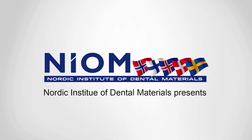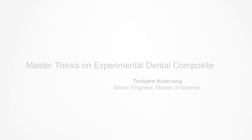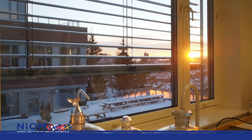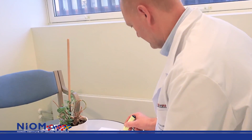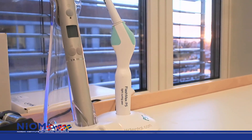Nordic Institute of Dental Materials presents a Master Thesis on Experimental Dental Composite by Torbjörn Knarvang. UV stabilizers are added to composite materials to improve the long-term stability of the restoration. This study evaluated the properties of a dental restorative composite with a new UV stabilizer modified with a methacrylate group. Experimental composites with and without the UV stabilizing monomer were prepared and evaluated.